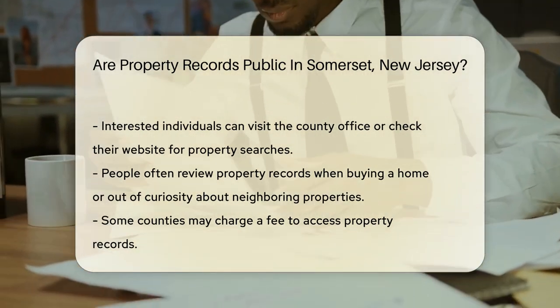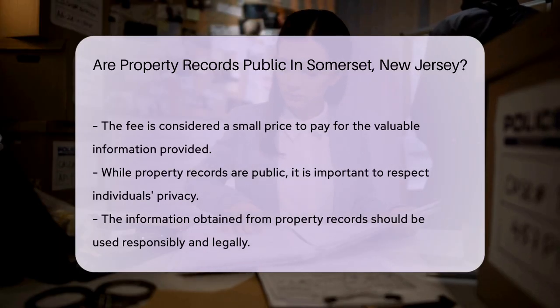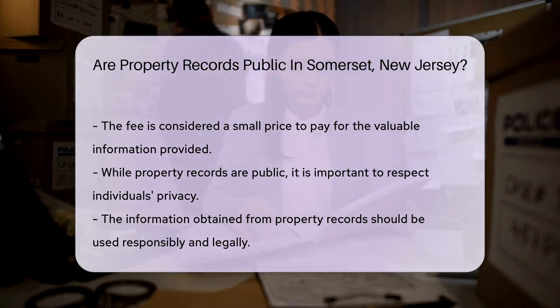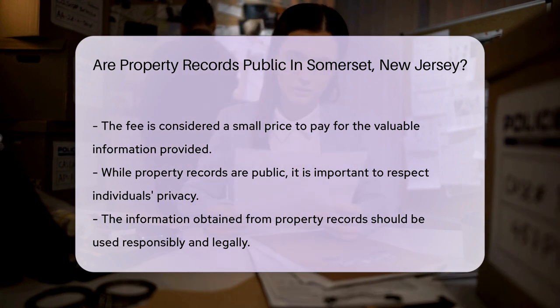Why would you want to look at these records? Maybe you're buying a home and need the lowdown, or perhaps you're just curious about your neighbor's abode. Some counties might require a small fee — it's like paying for popcorn at a movie, necessary for the full experience — but the price of admission is worth it for the wealth of information.